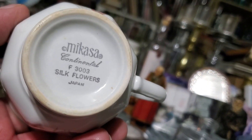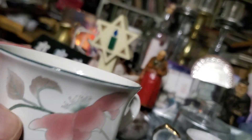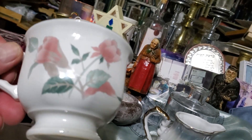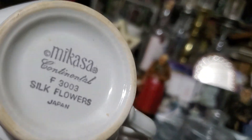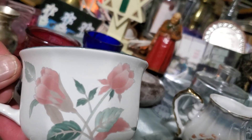Mikasa. This is interesting — some nice china. Continental Silk Flowers, Japan. Some nice china, so it's made in Japan. Mikasa. I don't think this would be old.